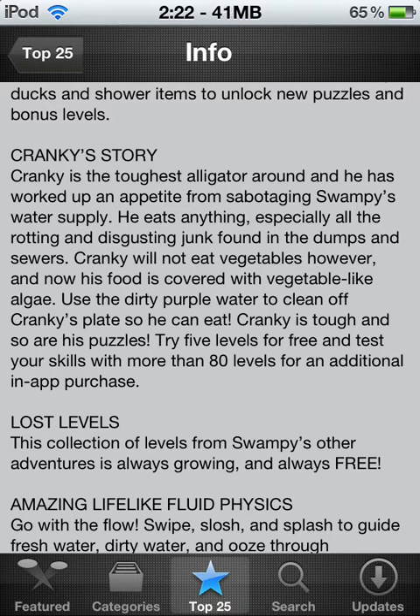Cranky Story — Cranky is the toughest alligator around. He has worked up an appetite for sabotaging Swampy's water supply. He eats anything, especially all the rotting, disgusting junk found in the swamps. Cranky will not eat vegetables, however, and now his food is covered in algae. Use the dirty purple water to clean off Cranky's plate so he can eat. Cranky is tough and his puzzles are tough. Try five levels for free and test your skills with more than 80 levels for an additional in-app purchase.